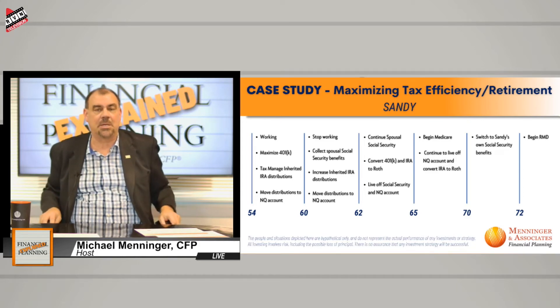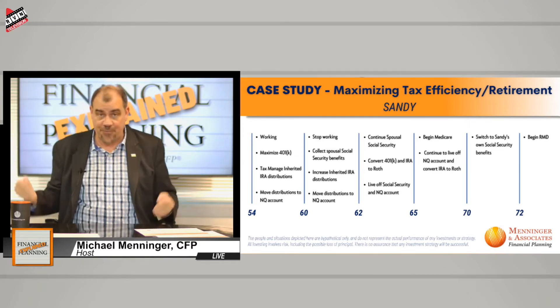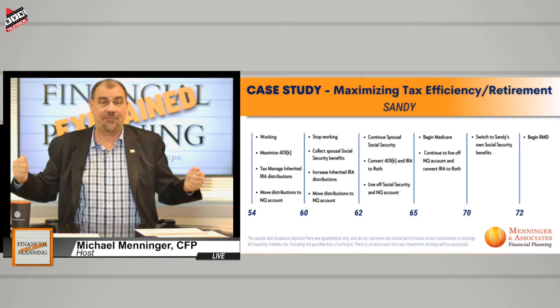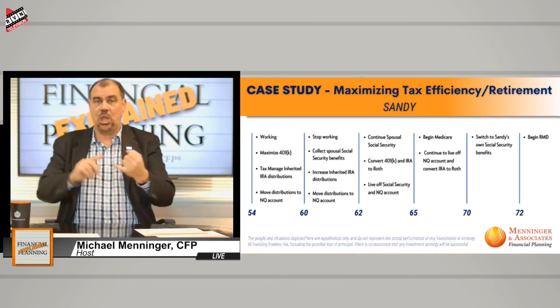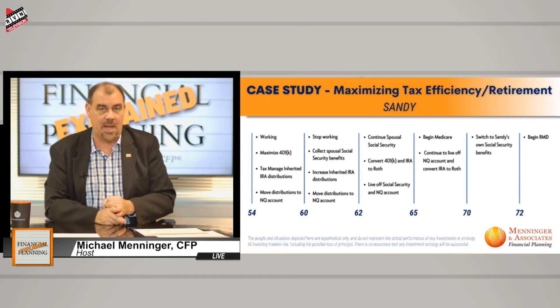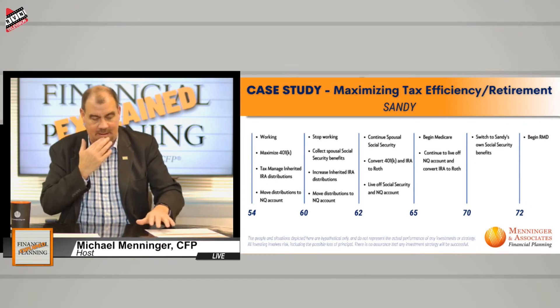In this particular case, here's a way to maximize tax efficiency. Start first with: will we accomplish your goals and objectives? And if the answer is yes, then how in the world can we make it so that the federal government is not one of your primary beneficiaries? Because I look at her income and that $900,000 inherited IRA and ask: how can we avoid getting smoked by taxes on the income and the inherited IRA?